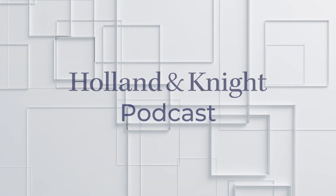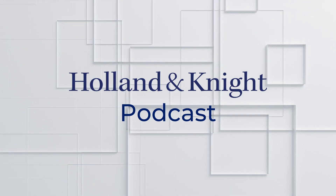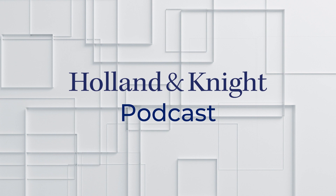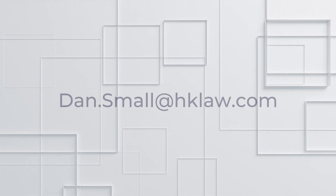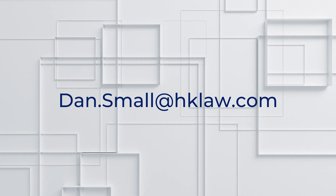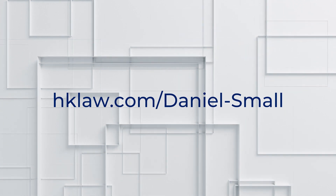Thank you for listening to The Trial Lawyer's Handbook, a courtroom preparation podcast series brought to you by Holland and Knight. For more information on courtroom preparation, please email dan.small@hklaw.com or visit hklaw.com/daniel-small.